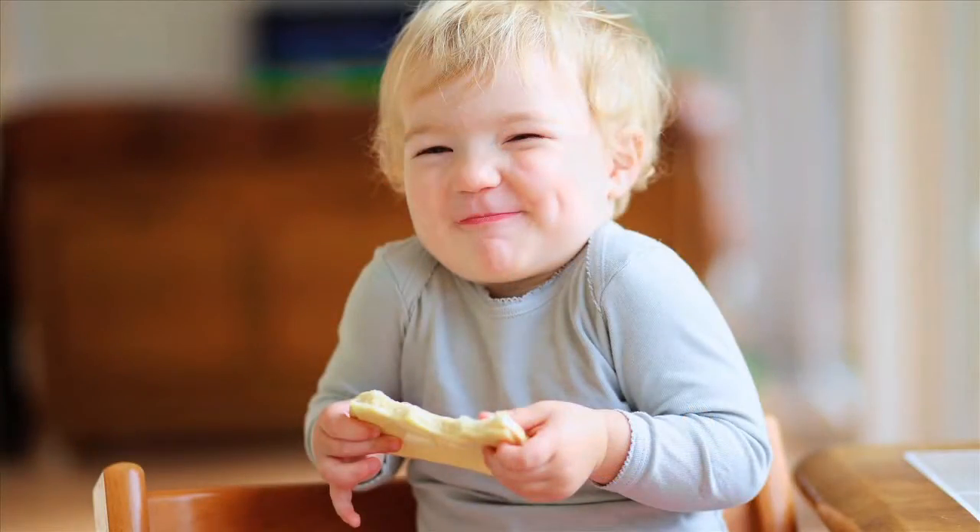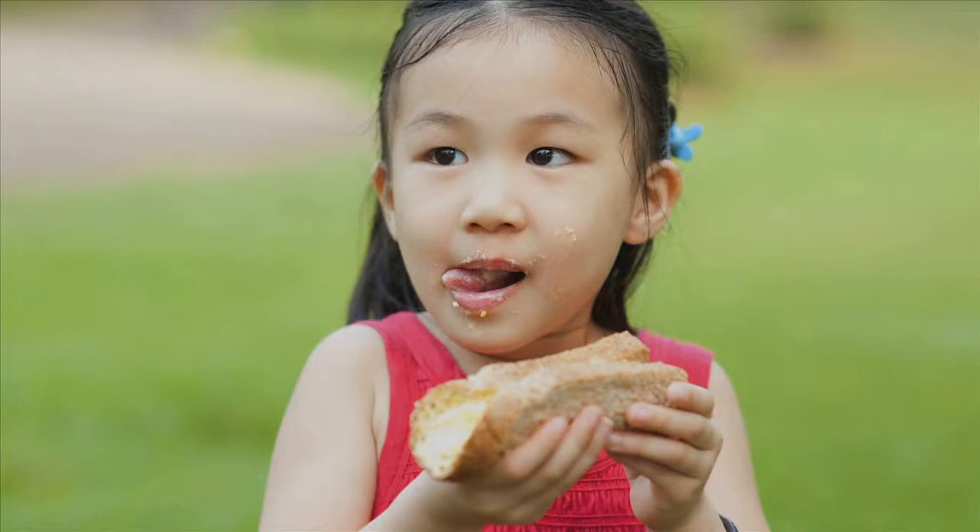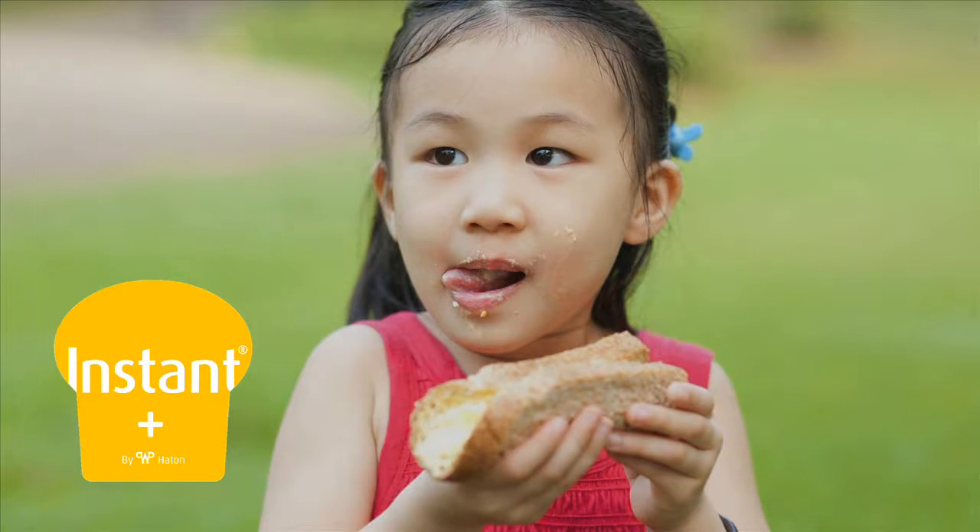Healthy, nutritious and tasty bread, available for everyone on our planet. Instant Plus — bread is culture.